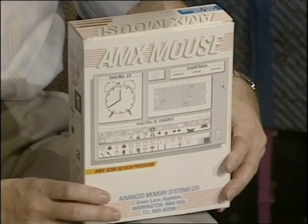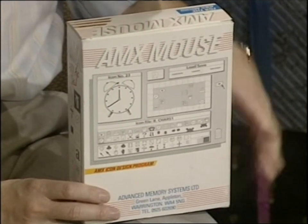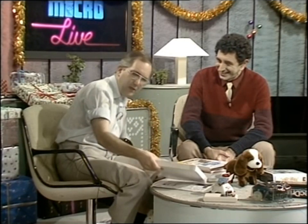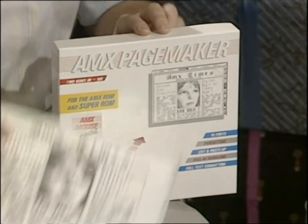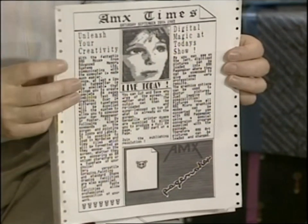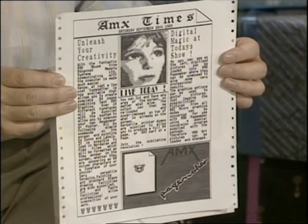This is one of the best-selling hardware add-ons this year — it's the AMX mouse, available for the BBC computer, Amstrad, or the Spectrum at around £70 to £90. To capitalise on that and give some extra facilities, AMX have brought out something called PageMaker, which lets you take bits of text, move them around, and generate something that looks like a newspaper. Very much like Macintosh software, but this one only costs £50, available for the BBC Micro.